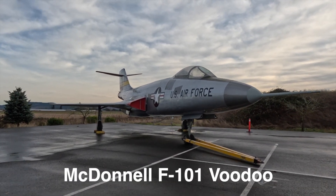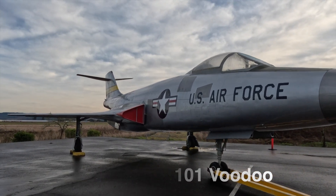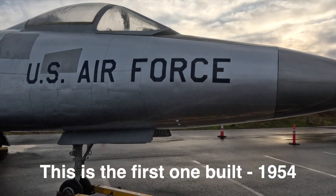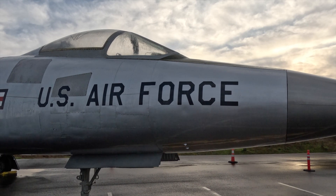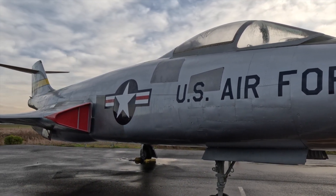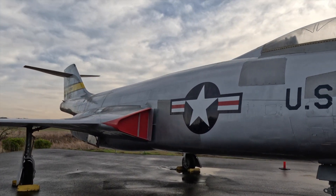An interesting story about the F-101 Voodoo is that they didn't make a prototype — the very first one was just a production aircraft. They built two X-88s that were the prototypes of this aircraft, made slight changes, and it ended up being the Voodoo. So the first aircraft was the prototype, so to speak.